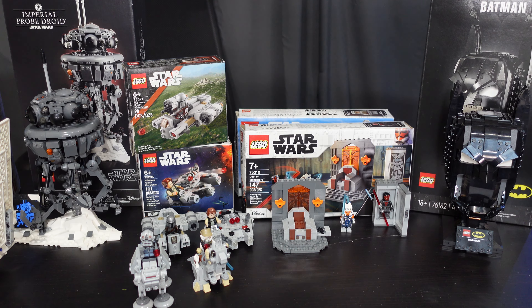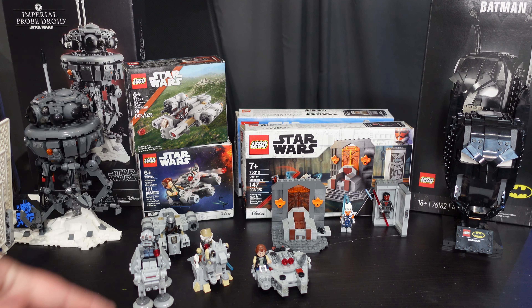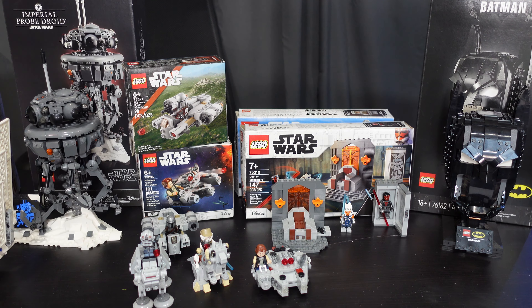Next up we have the Millennium Falcon Microfighter, set 75295, with Han Solo — that comes in at 101 pieces. It ran from January 2021 to December 2022. I got bit by the Microfighter bug when I got Boba Fett's fighter in January. When I was at Bricks and Minifigs getting cars for the Speed Champions Retired video, I saw this for $13 and figured, let's just pick it up — it'll be cute.